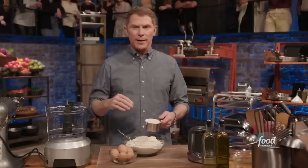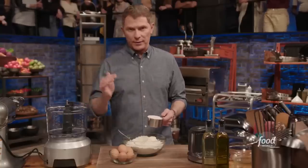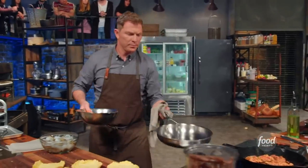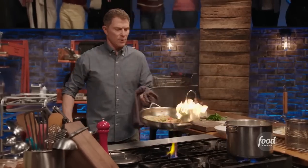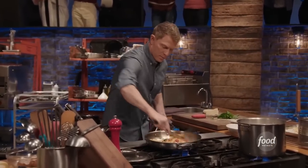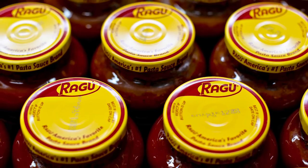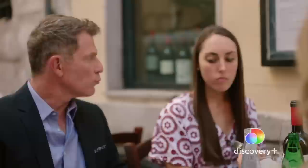Even professional chefs like to take a shortcut every now and again. Take successful celebrity chef Bobby Flay, for example. Flay has been working as a chef for over three decades, learning how to cook everything from Southwestern-inspired dishes to traditional French cuisine. Still, that doesn't mean he's not human. Sometimes even Bobby Flay relies on things all of us do in our own kitchens — canned ingredients.